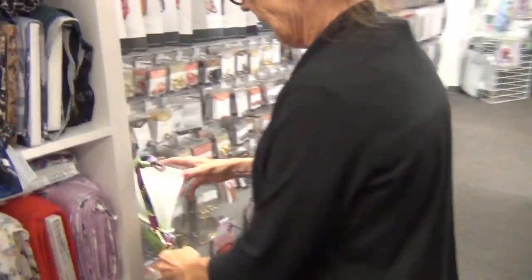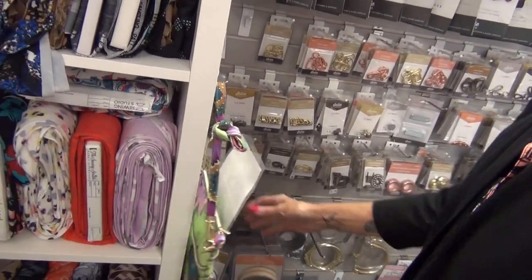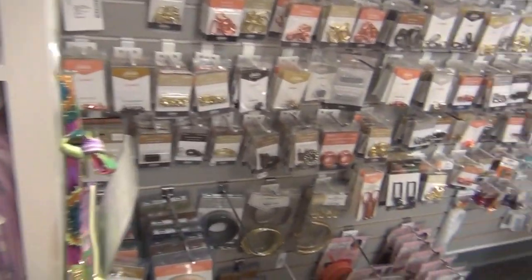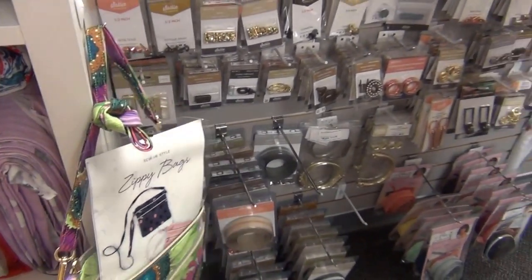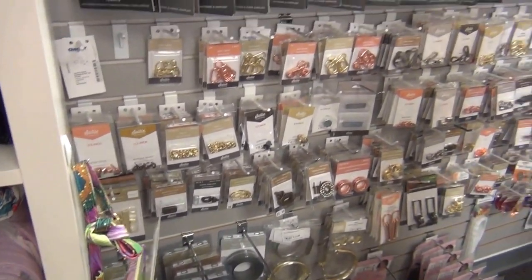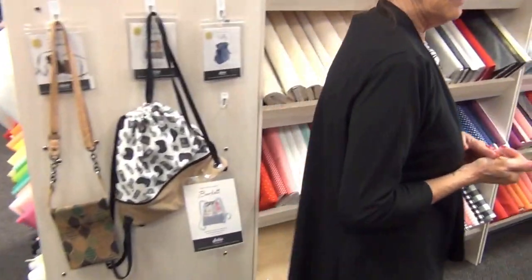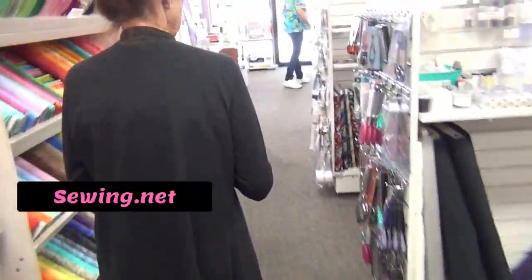The most popular bag class honestly is the zippy bag — it's very elegant and it whips up quickly. One of the gals teaches it and she always has a waiting list, no matter how many classes they offer. They're on sewing.net, and they ship — if any of your viewers need anything, you can call them and if they have it they'll ship it out.